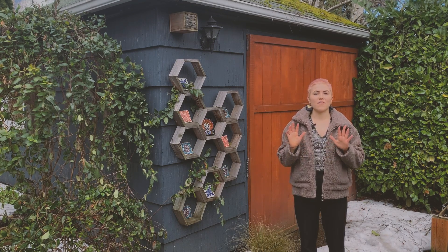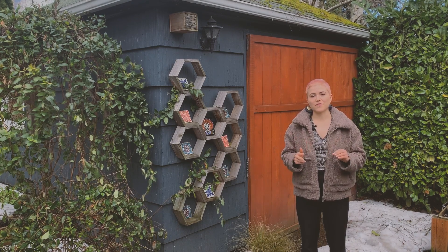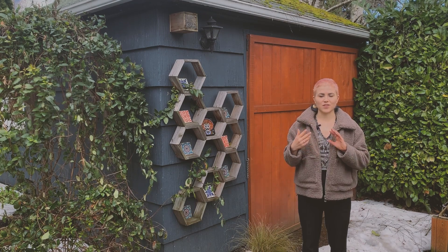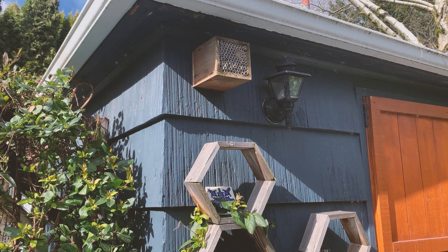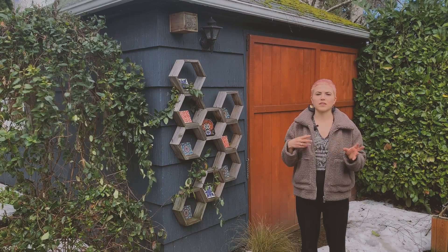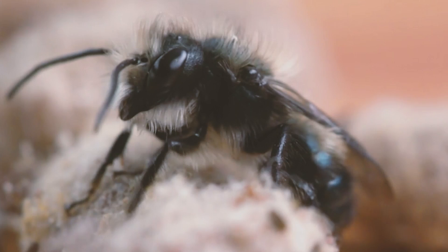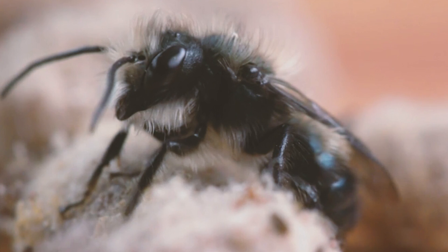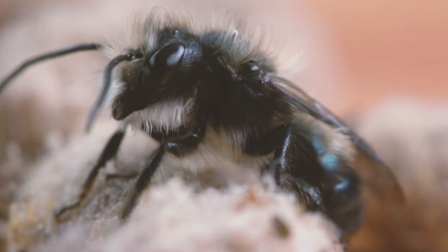Mason bees are one of four types of managed bees in the state of Oregon. Of those four, they're one of two species of native bees, and they're also a solitary bee species. If you're building a box for them like this, they prefer eight-millimeter-sized holes. You'll also want to orient the box towards the southeast or south, as they like to receive the early morning sun. All spring they'll build cocoons which will hibernate over the winter, and then in the spring they'll emerge once daytime temperatures reach about 55 degrees Fahrenheit.